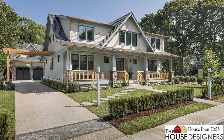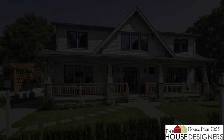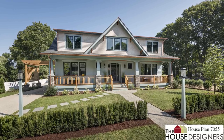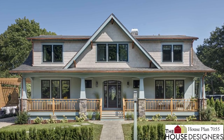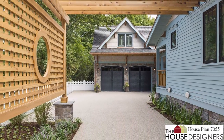We're proud to present House Plan 7055, the 2018 Idea House from This Old House. Its beachy bungalow style grabs attention from the front porch with Craftsman-style columns to the steeply pitched roof, and is finished with finer points like cedar brackets under the eaves and copper gutters to drive its curb appeal home. The detached garage is tucked behind the house and is finished in the same beautiful style.